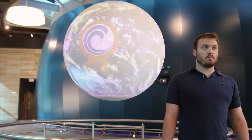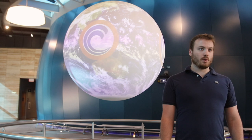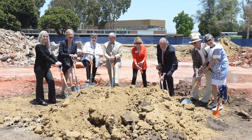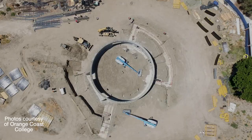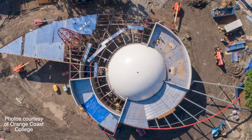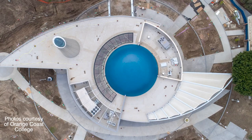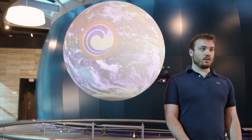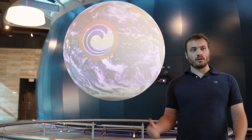We also hope to inspire people to pursue a career in astronomy. The bulk of the funding for the planetarium came from the Measure M bond, which was $20 million that we used towards the planetarium. And then on top of that, we've had many, many donations from faculty and community members all over the place. In total, I think we're up to probably $25 million at this point.